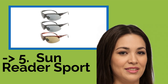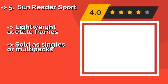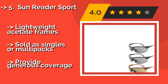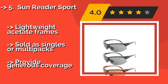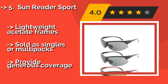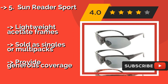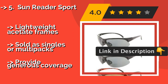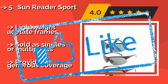Number 5: Sunreader Sport. From fishing and camping to bike rides and hikes, the Sunreader Sport, approximately $30, will serve outdoorsy types well. Each pair is outfitted with soft rubber insets and extra-wide nose pads, so they'll rest securely on your face regardless of the activity. Lightweight acetate frames, sold as singles or multi-packs, and provide generous coverage.